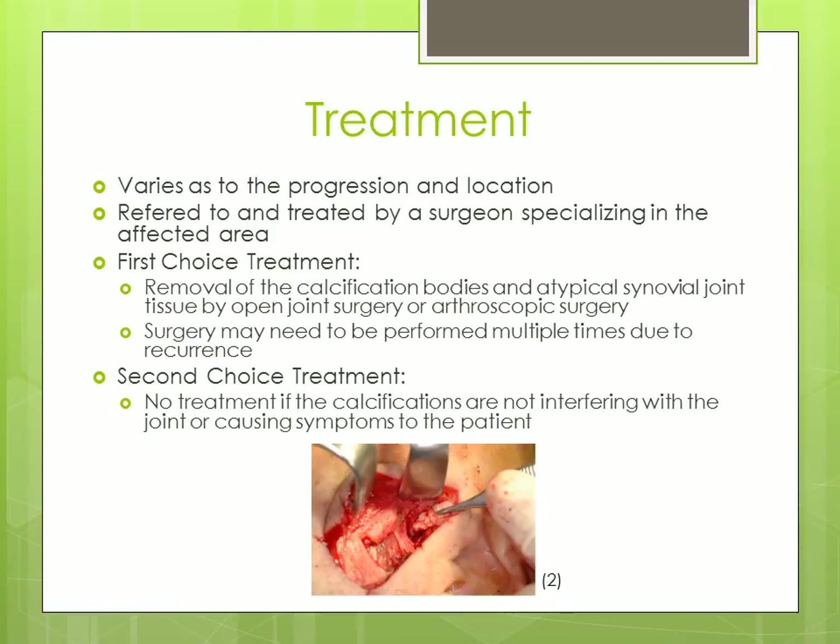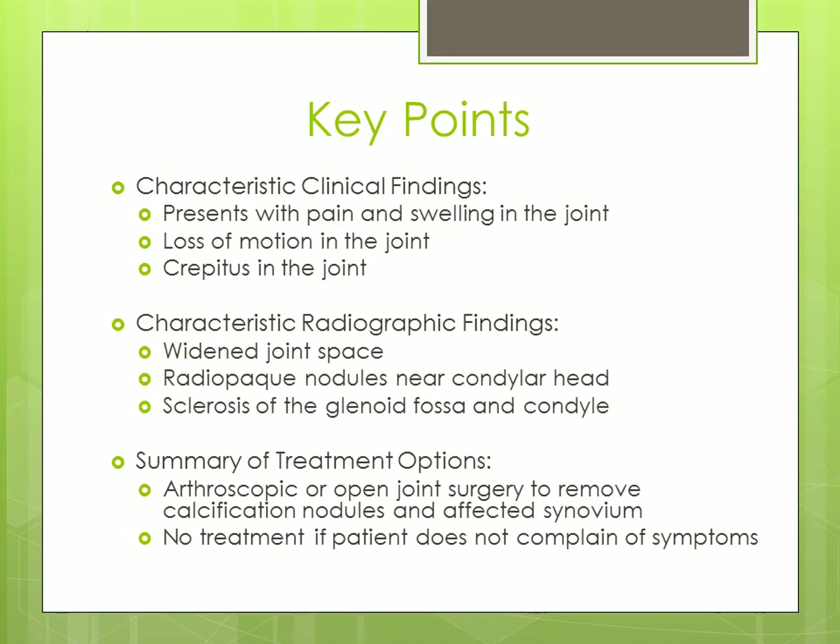Treatment will vary as to the progression and location of synovial chondromatosis. Cases will be referred to and treated by a surgeon specializing in the affected area. The first and best choice of treatment would be removal of the calcification bodies and atypical synovial joint tissue by open joint surgery or arthroscopic surgery. Surgery may need to be performed multiple times due to recurrence. The second choice in treatment would be no treatment at all if the calcifications are not interfering with the joint or causing symptoms to the patient.